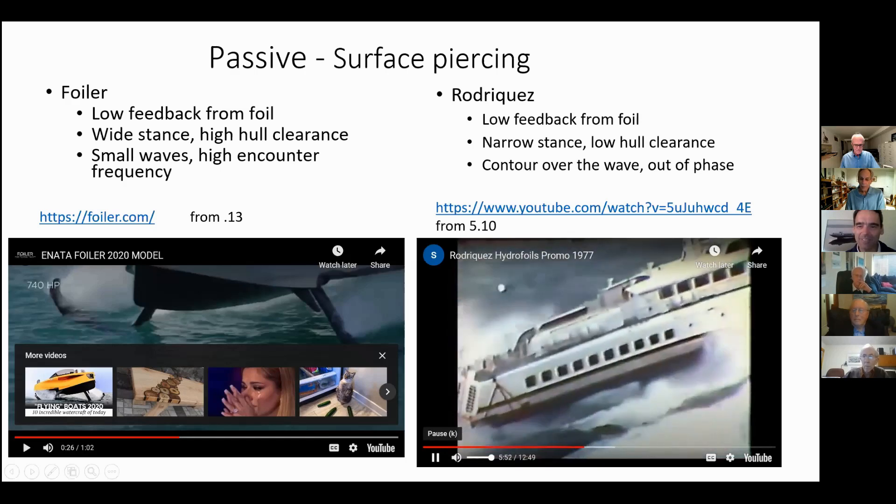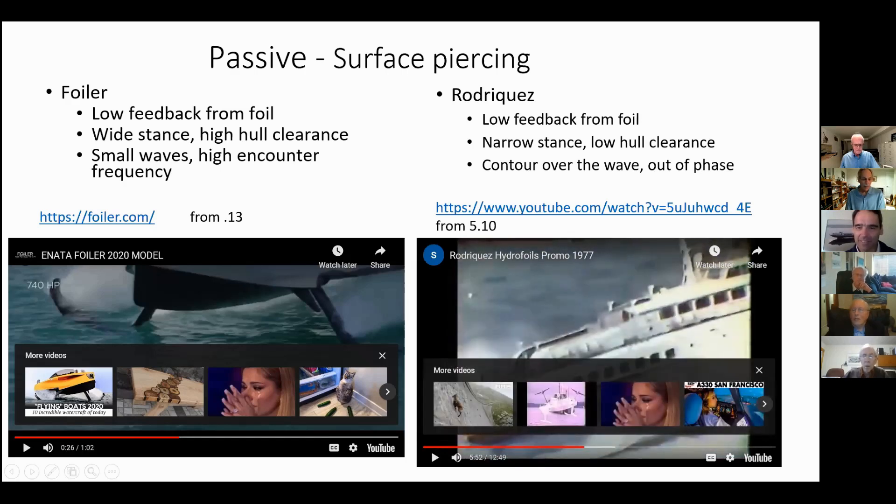What speed was the boat going there, roughly? I don't actually know. It looks to me like probably in the 30 knot range, but I don't really know.